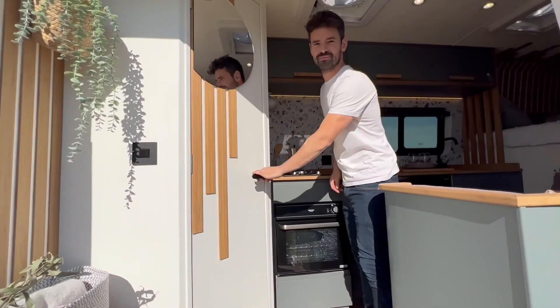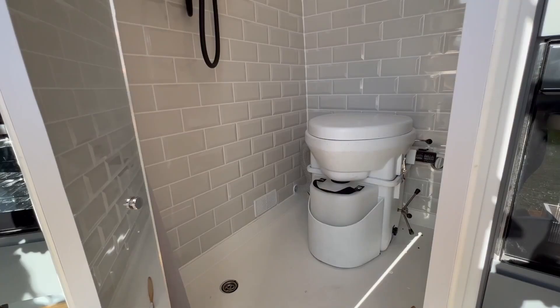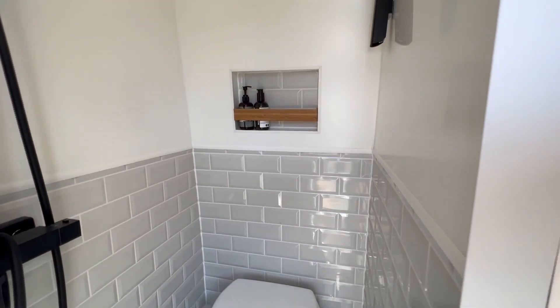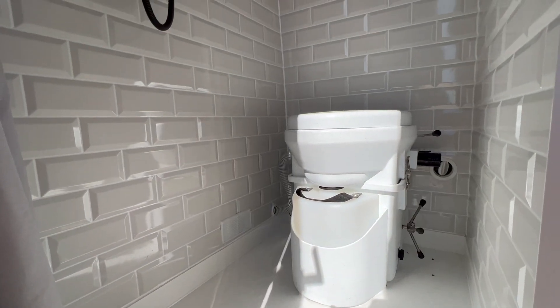The large mirror gives more light and perspective — a nice view from inside the van. There is a large shower room with a compost toilet, the Nature's Head toilet. The walls are covered with 3D tile effect panels.